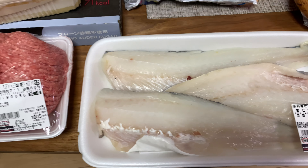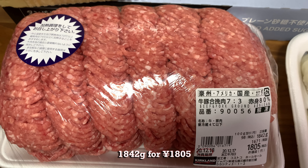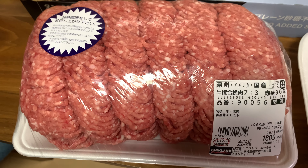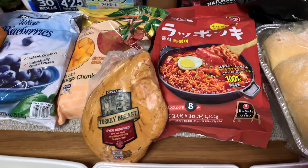Then we have some cod fillet, salted, from Russia. And here we have ground beef — 70% beef, 30% pork from the US, and the pork is from Canada and also from Australia I think. The beef part of it is all mixed up.